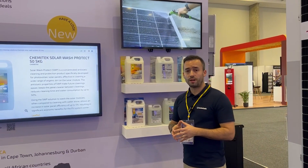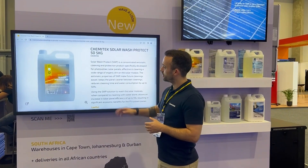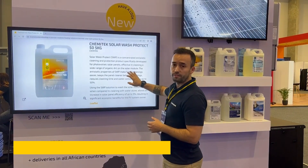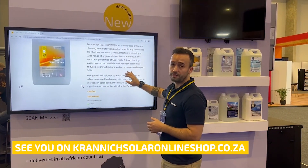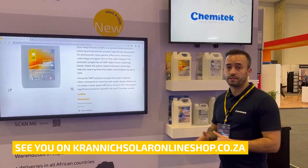You can find more about our products in the online webshop of Kranish. You can find all the information that you need, even the leaflets and the technical data sheets of all the products I just mentioned. Thank you.